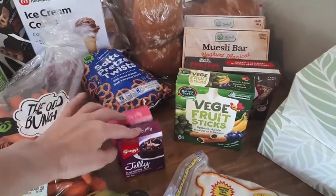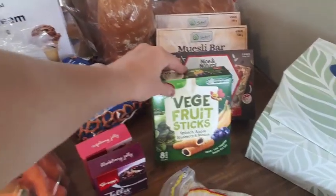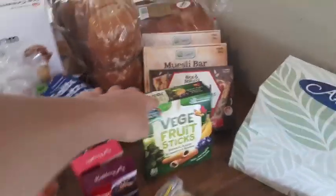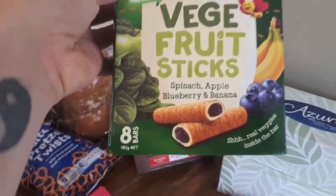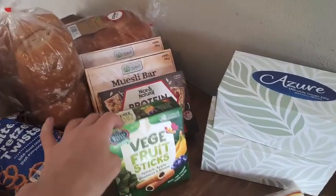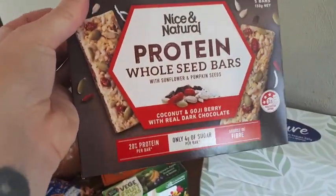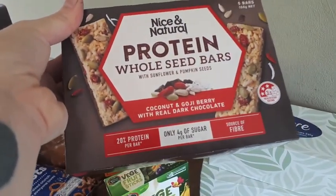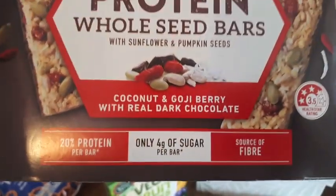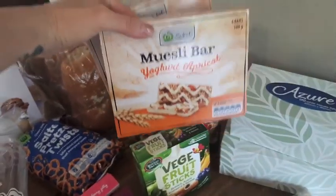I bought some jelly because we've got a little girl's party coming up at the end of the month. For the lunch boxes I get a few different kinds of muesli bars. These are really good veggie fruit sticks with spinach, apple, blueberry and banana — they were $2.50 a box. Then I got these muesli bars mainly for me, because they're slightly healthier with only 4 grams of sugar — coconut, goji berry and dark chocolate — for $3.50. And then $2 ones for the kids' lunch boxes: choc honeycomb, yoghurt and apricot.